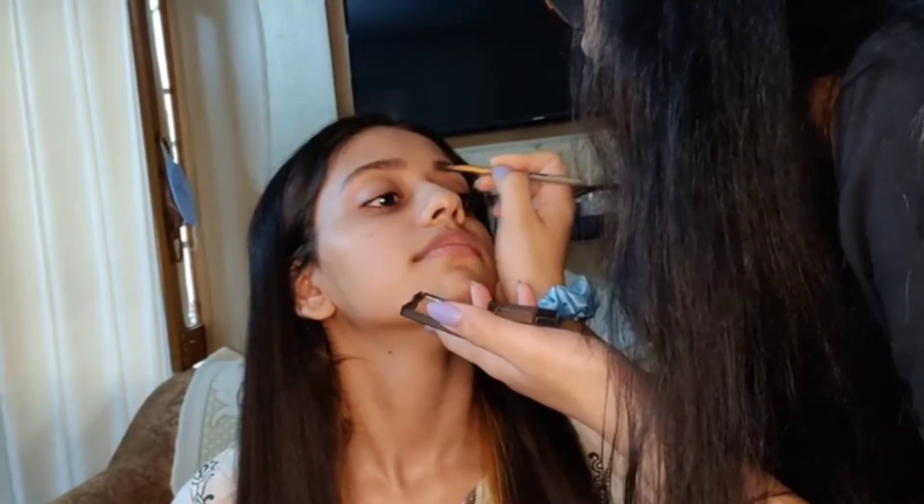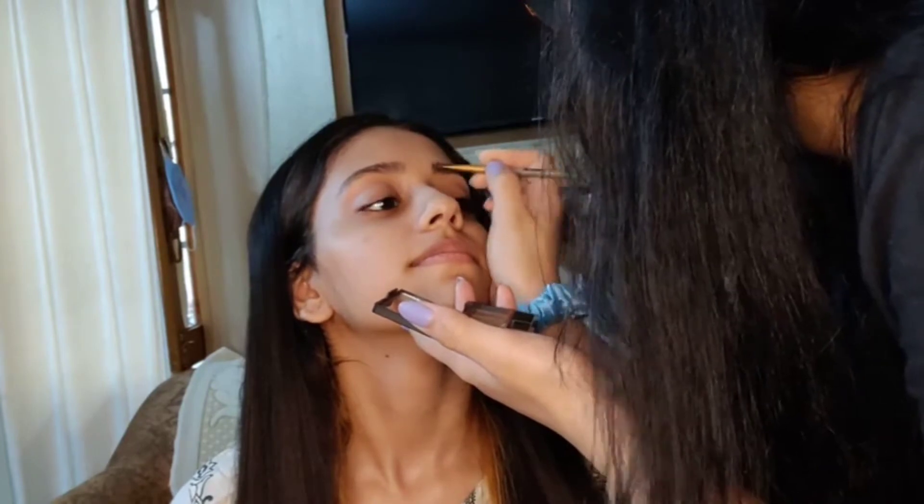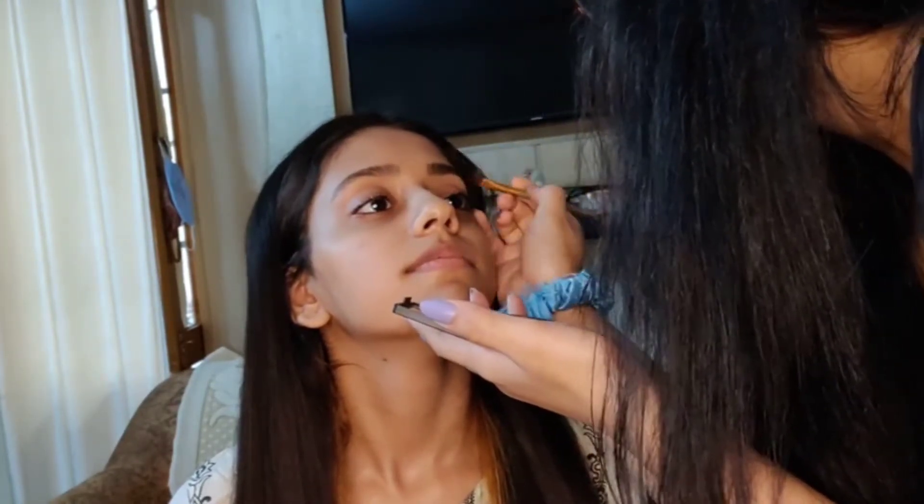The next thing she's using for my brows is the Nykaa Wow My Brow to fill my eyebrows. Doing your eyebrows is a must — it just changes your whole look.